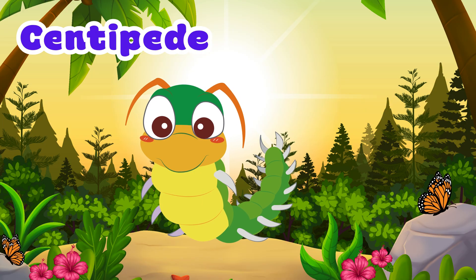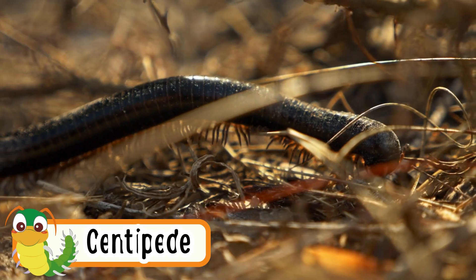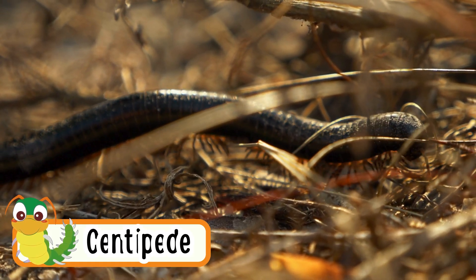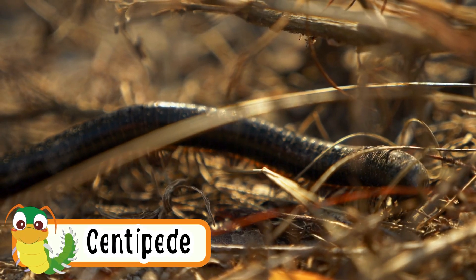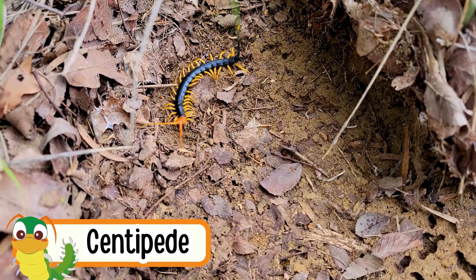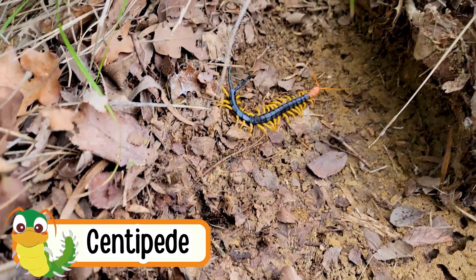Centipede. Centipedes have many legs. They crawl very fast. They like dark, wet places. Some centipedes can be very small and some are long. Their name means hundred legs, but they don't really have a hundred.